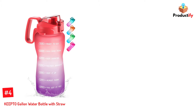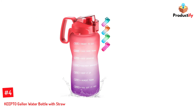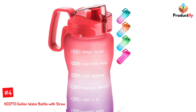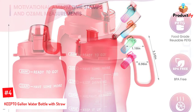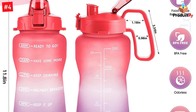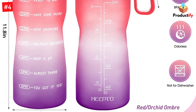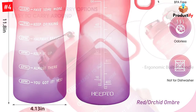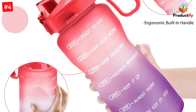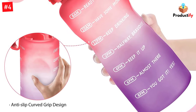Number 4: KEEPTO Gallon Water Bottle with Straw. Keep your hands hydrated while staying clean by using the 3.2-inch wide opening for an easy in-and-out motion that allows any size hand to be inserted smoothly into the bottle. Even with a quick movement from your elbow, you'll have full access to filling yourself up from edge to edge without sloshing or spilling a drop. With no chemical taste or smell, due to being made from food-grade BPA-free Triton plastic material, this timeless keepsake will inspire you for years.